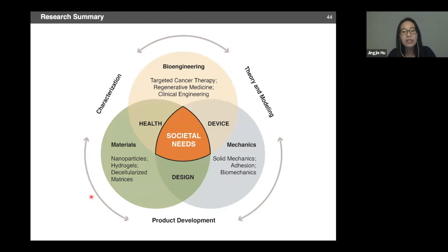I want to acknowledge my research group, my advisors, our collaborators, and funding sources that made this work possible. The first part was supported by Princeton, Apple PI, and the World Bank. The second part was supported by Mayo Clinic and NIH. Thank you for your attention, and I'm happy to take any questions.